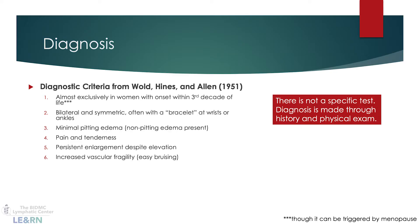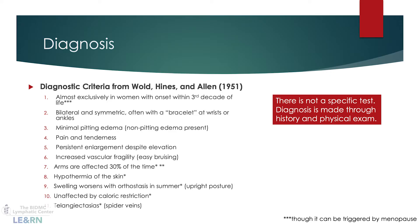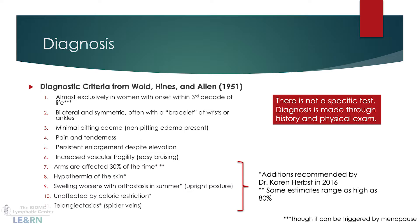Lipoedema occurs almost exclusively in women — it is incredibly rare in men. Easy bruising stands out as another very common feature. Dr. Karen Herbst has recommended additions to the diagnostic criteria, including that the condition is unaffected by caloric restriction, which is one of the most striking aspects of lipoedema.